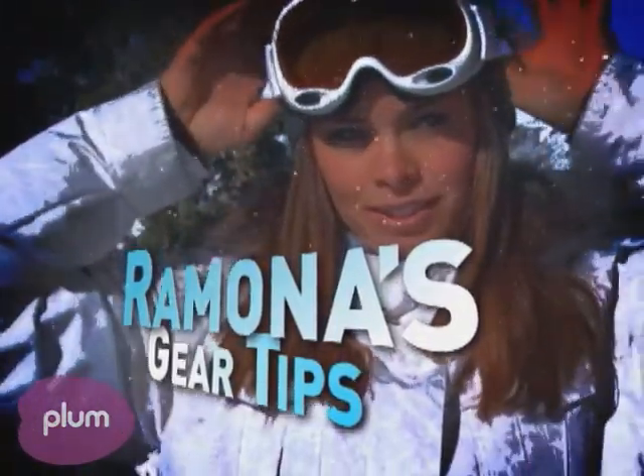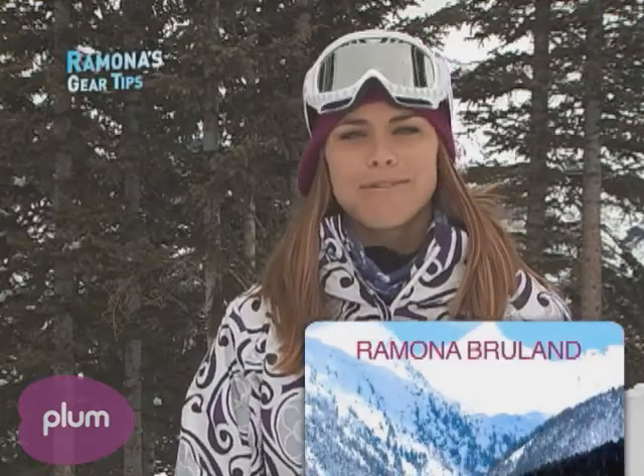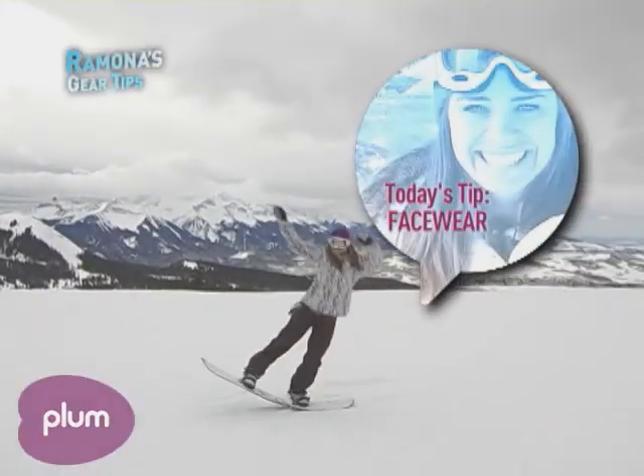Hi, I'm Ramona Brewland with your gear tip, and today we're going to talk about face wear — from bandanas to balaclavas.